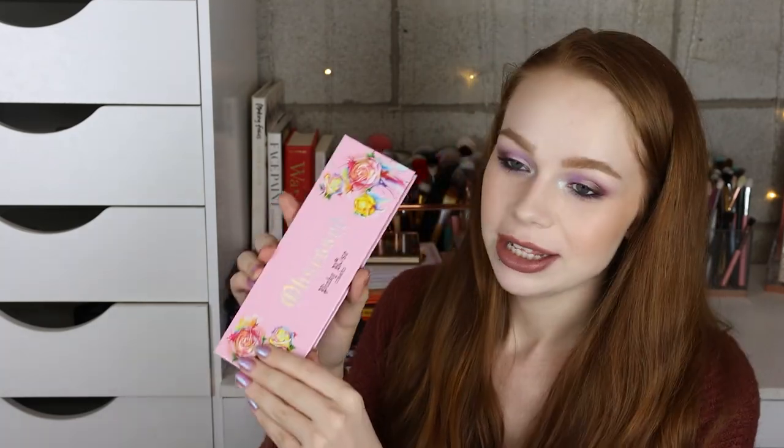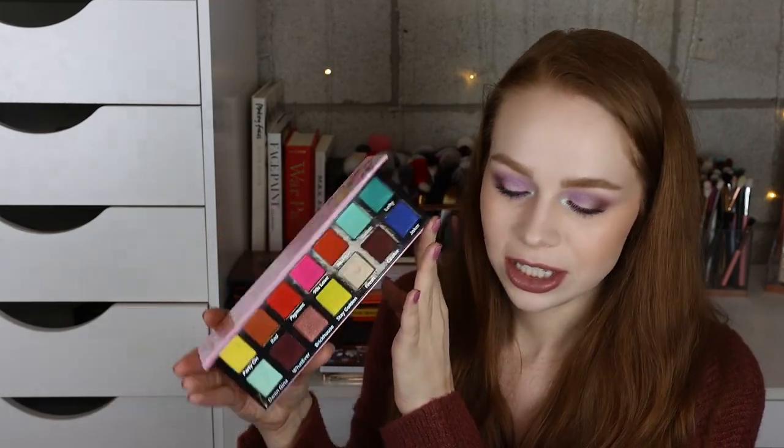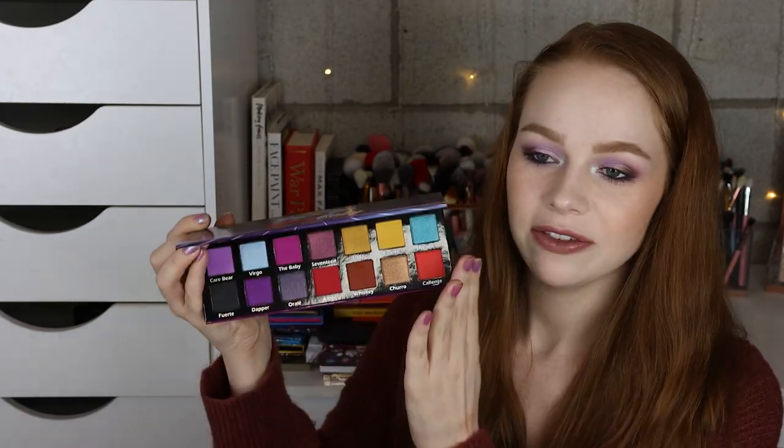I've got two palettes from Pinky Rose and honestly I kind of regret buying these because I never use them that much. This is the Obsessed palette — it's cute, but I don't know why I never gave them the time and day they deserved. This is the 80s Baby palette from Pinky Rose.